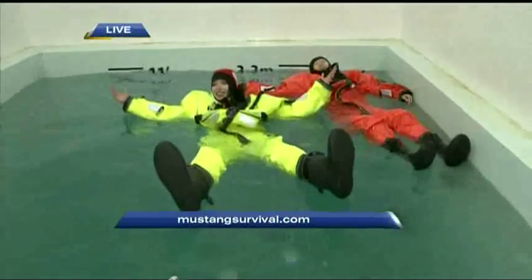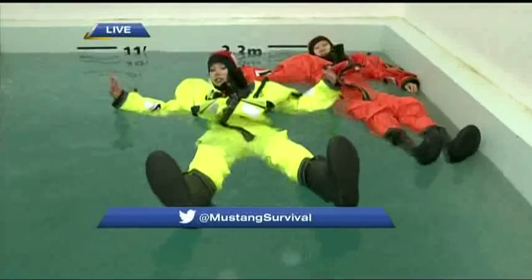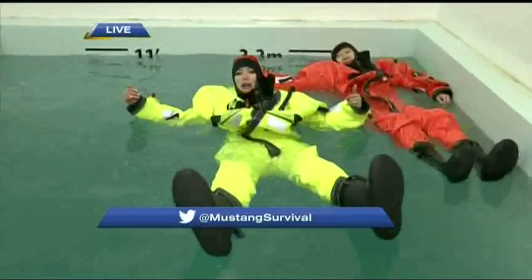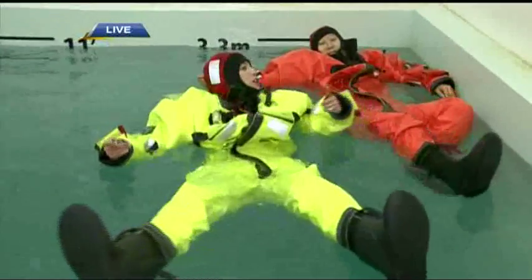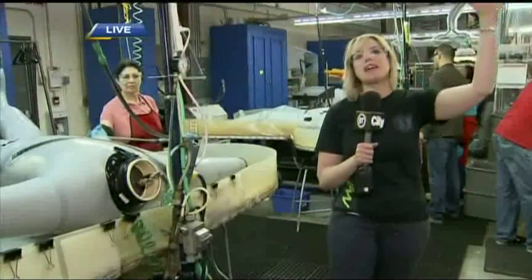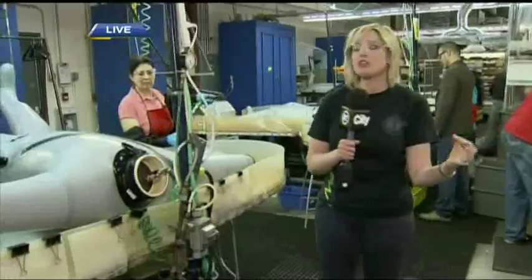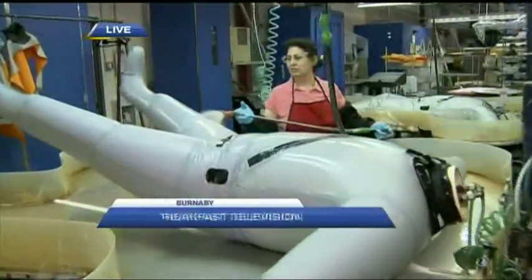This prototype seems to be working just fine. For more details on Mustang Survival, go to mustangsurvival.com. Right now we are here at Mustang Survival on the manufacturing floor where we are talking quality assurance — up next on BT.